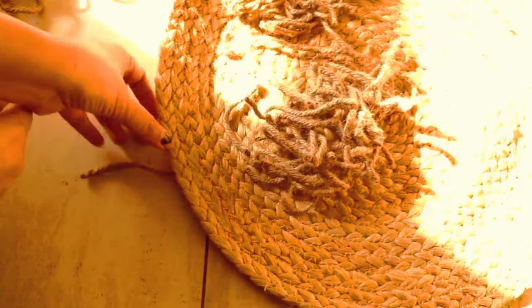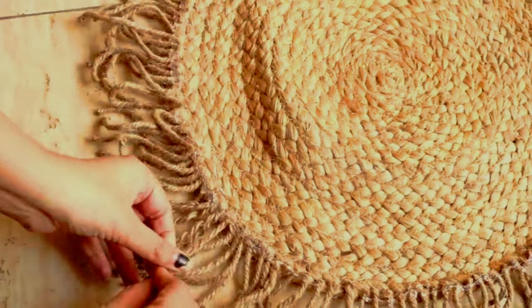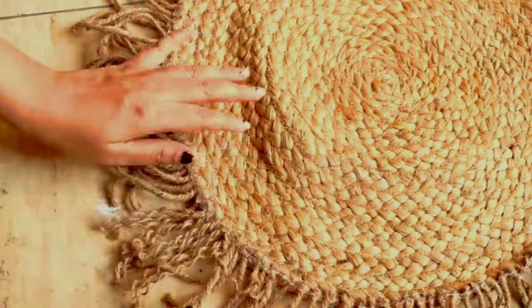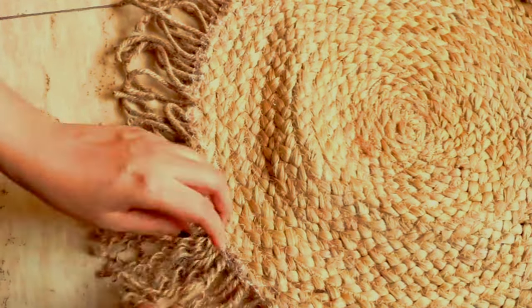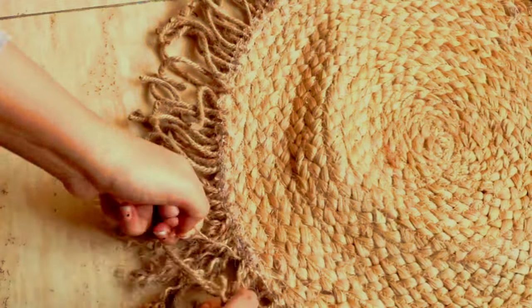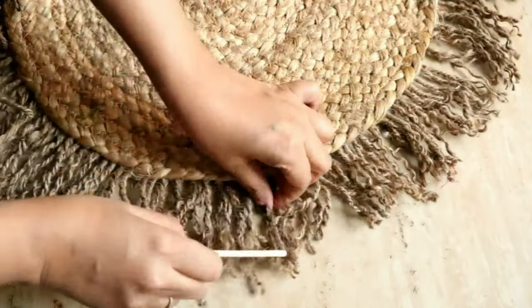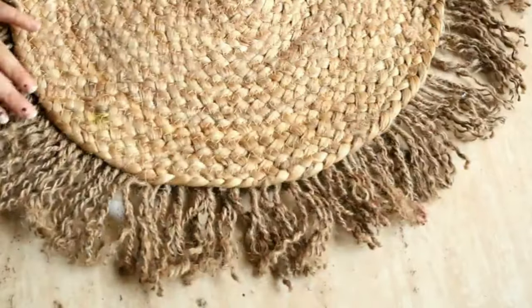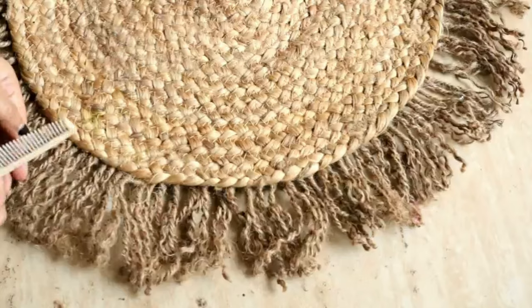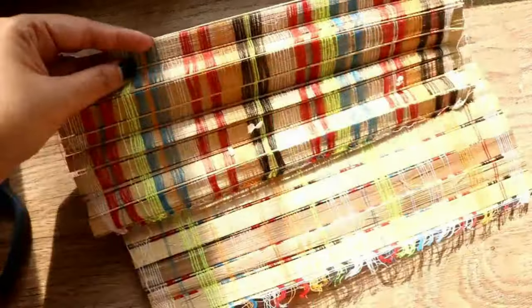I wanted to give a more boho look to my basket wall, so I'm doing a DIY using a jute mat and attaching pieces of rope all around it using a glue gun. I've already attached the rope as you can see. Now I am untangling the rope pieces. I'll share the link of this jute place mat in the description box. Once untangled, I'll comb them for a cleaner look and trim uneven areas with scissors.